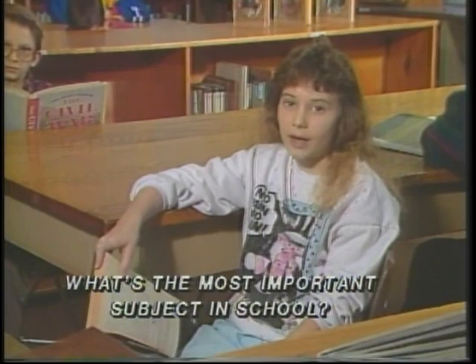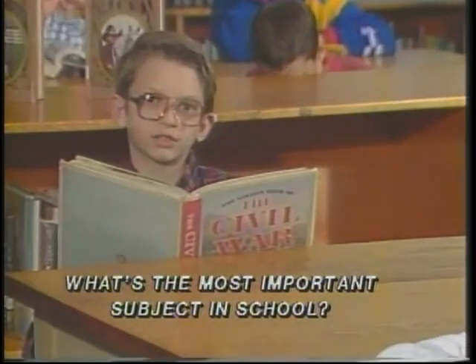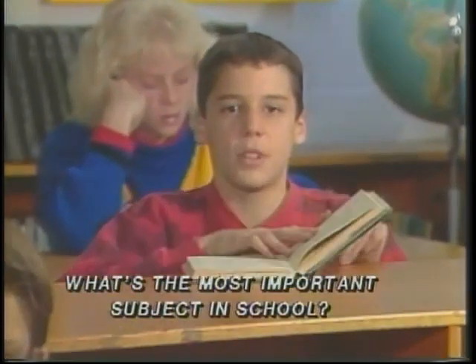The most important subject to me is spelling, because I know I have to be able to spell to get through life. The most important subject to me is social studies, because I want to learn about this country and other countries. The most important subject to me is math, because I'd like to figure out my taxes when I grow up.